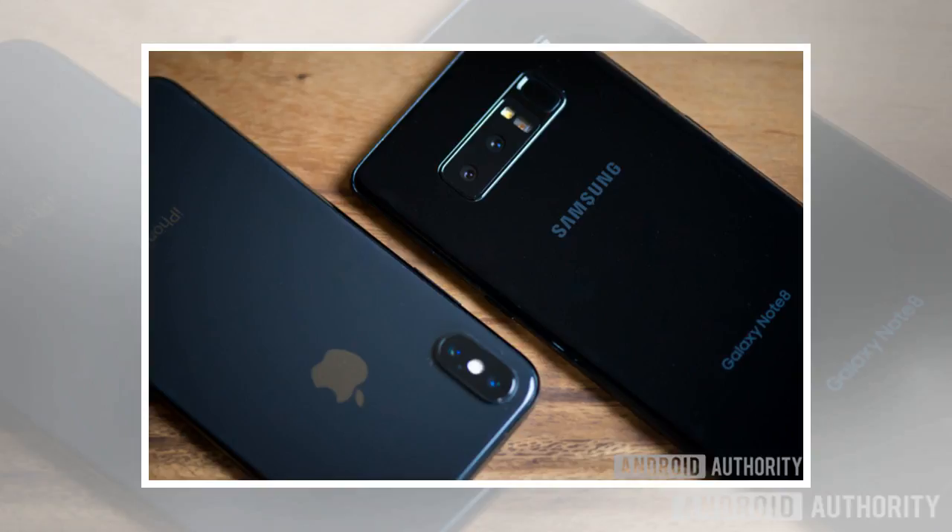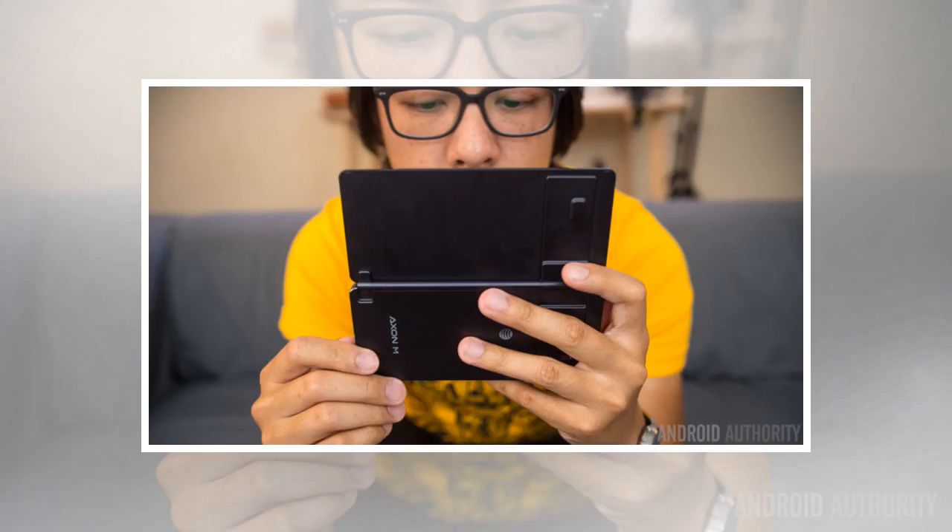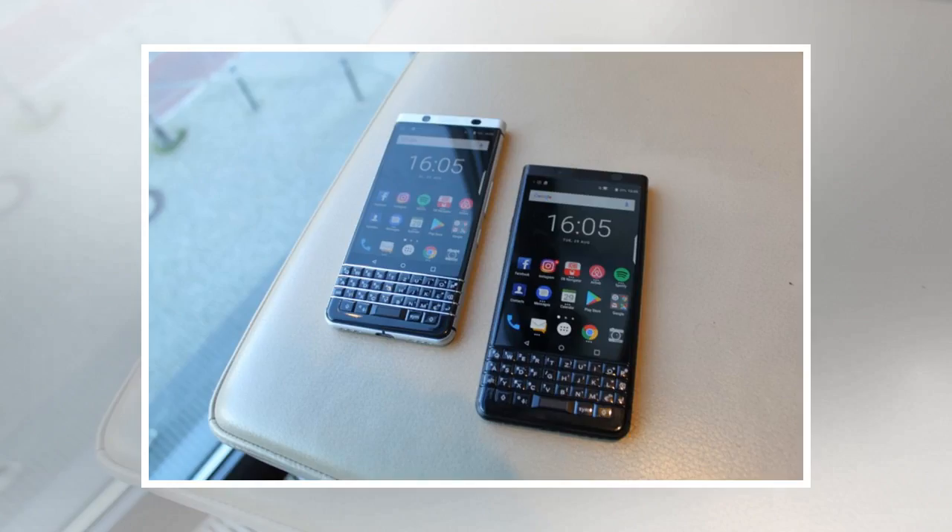If smartphone design has peaked, what's next? What is going to break the mold? The original Star Trek series is notorious for creating fictional technology which now exists. Perhaps the computers of Minority Report will become a reality and we'll manipulate our future smartphones without even touching a screen. Maybe the biological implants seen in the television show Black Mirror will be all the rage, or perhaps the voice-controlled hologram technology in Blade Runner 2049 will take over.